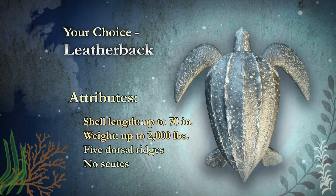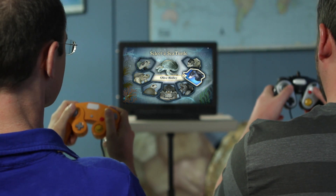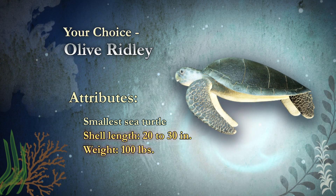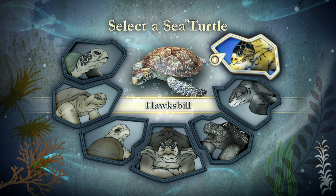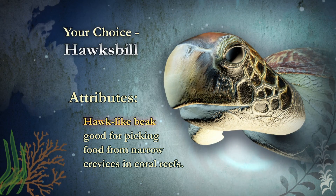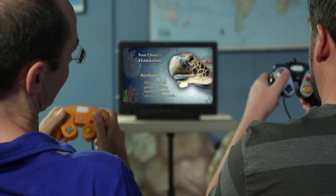The leatherback is the largest of all the sea turtles — they can get as big as 70 inches, around 2,000 pounds. But then look at the olive ridleys — they're the smallest of the sea turtles, only about 20 to 30 inches and around 100 pounds. Huge difference. Also, each sea turtle species has their own unique adaptations, like the hawksbill turtle, which has a narrow head and a hawk-like beak used for picking food like sponges from narrow crevices and coral reefs.